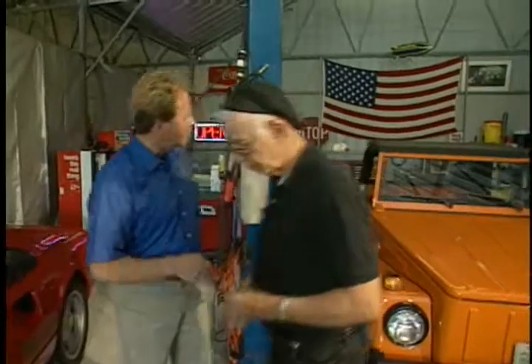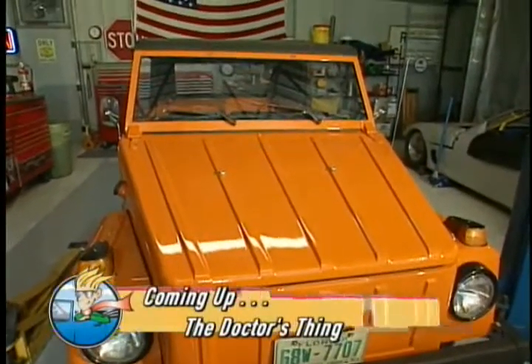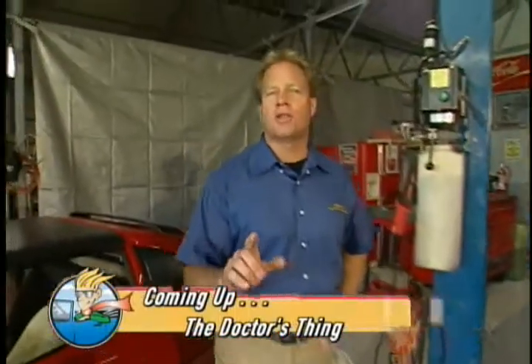Mike spots a Volkswagen Thing in the back of the garage. Dr. Zacchio confirms there's a great story behind it and invites the audience to come right back after the break.